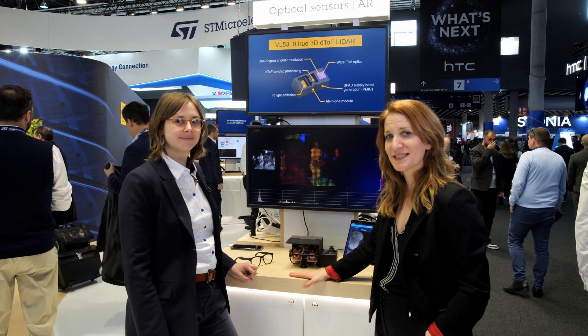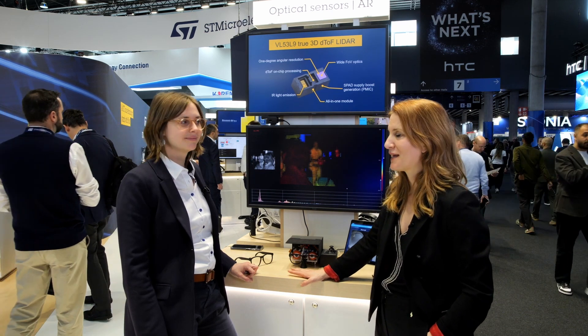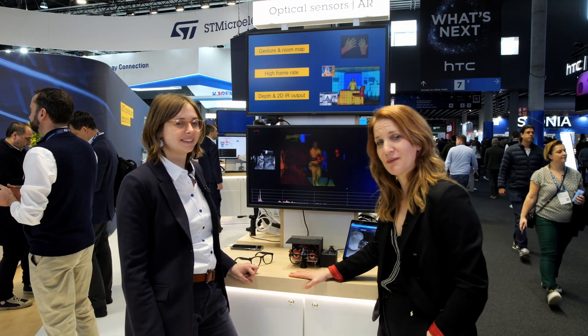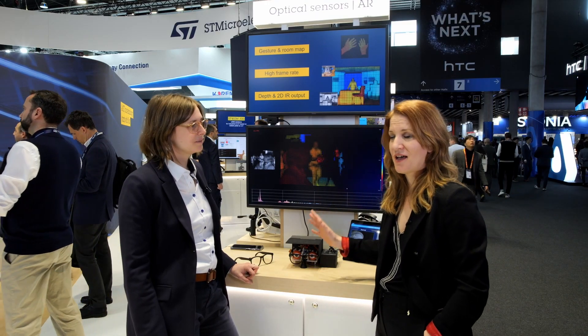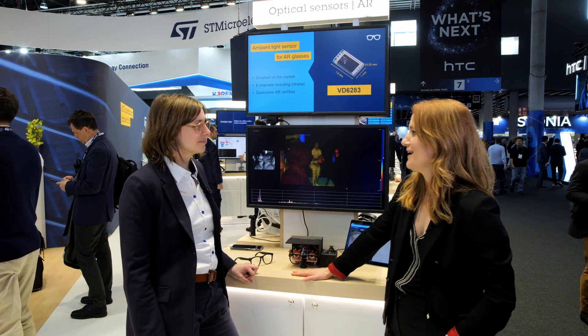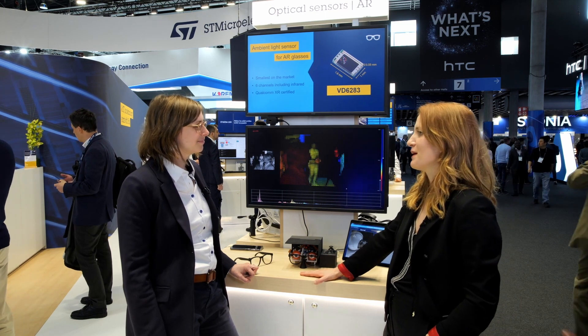Hi, I'm Sarah from STMicroelectronics and I'm here at Mobile World Congress 2025 on the STMicroelectronics booth with Camille. Hi Sarah. Hi Camille. So we were just talking about imaging sensors from ST and how they are in millions of smartphones all around the world. But today I believe you'd like to talk about something a bit different.